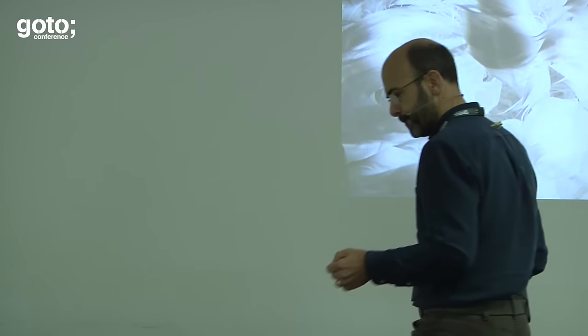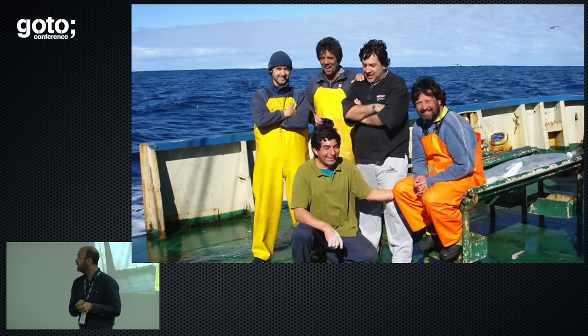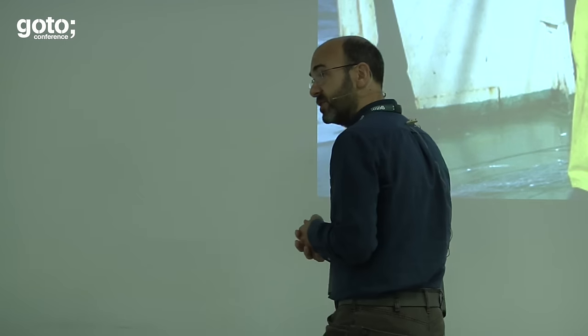In 2005, something called the Albatross Task Force was formed — a cross-functional team of scientists, conservationists, volunteers, specialists, and experts. They recognised the problem, saw where things were going with extinction, and knew something had to be done. In nine short years, in one particular fishery around South Africa, they reduced the problem of bycatch — the socially acceptable word for dead albatrosses on long lines — by 99%. Barely any dead albatrosses at all. It's an incredible statistic. How did they do it? How were they so successful?